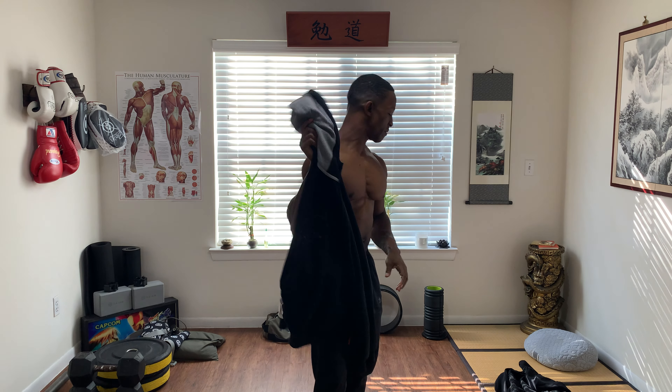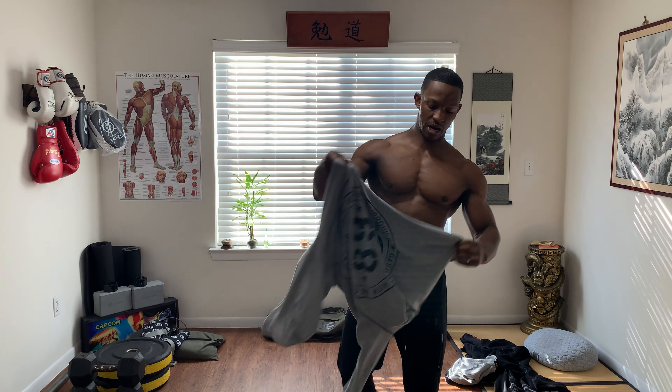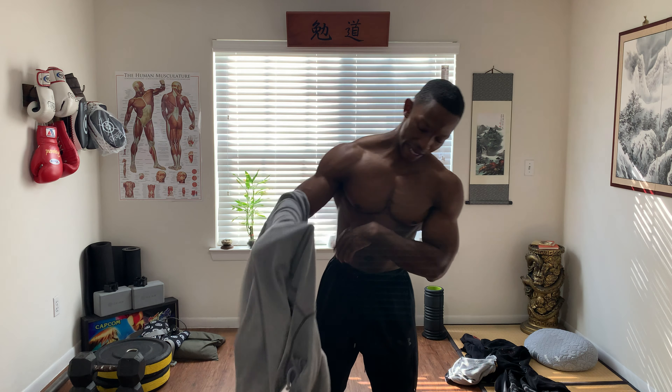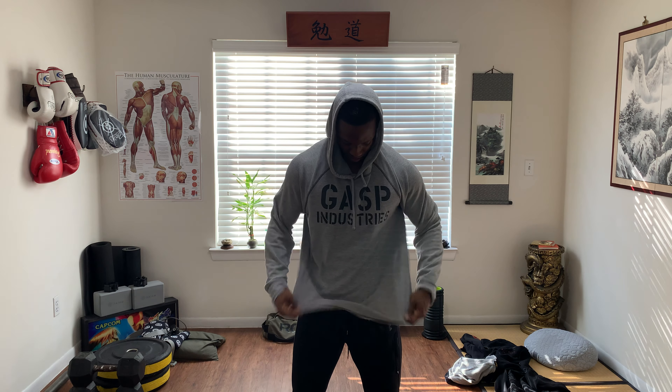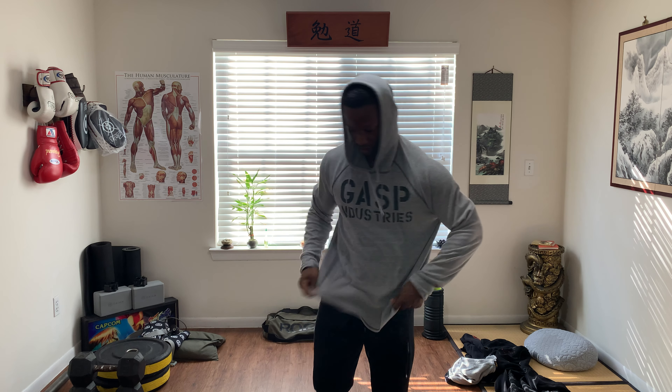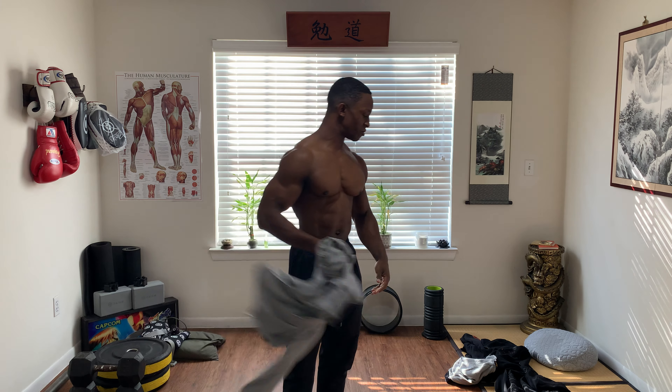So that's my first Gasp zip-down medium. After I purchased this, I went ahead and I bought the Gasp pullover. And as you can see, this is a more roomier fit hoodie. This one I'm going to wear for my show in December.